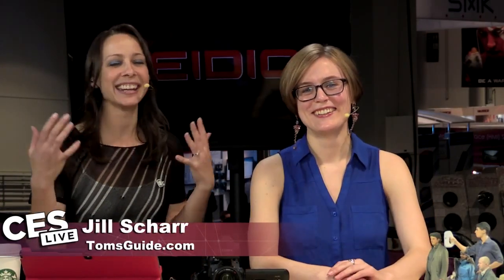Hey guys, welcome to CES Live. I'm Callie Lewis. I'm Jill Schar. It is CES, and it's only day two of CES. But today, right now, we're talking all 3D printing, scanning, lasers, all that good stuff.